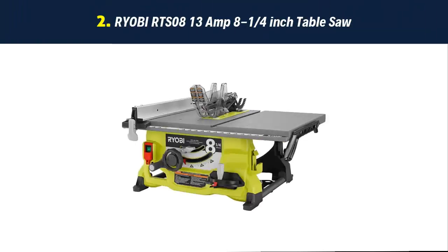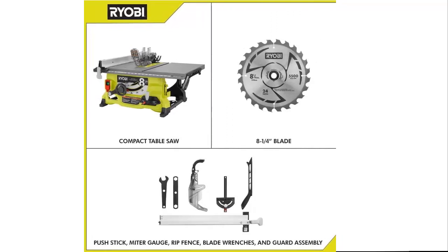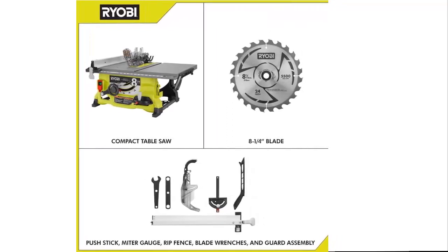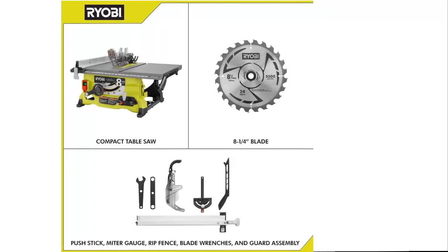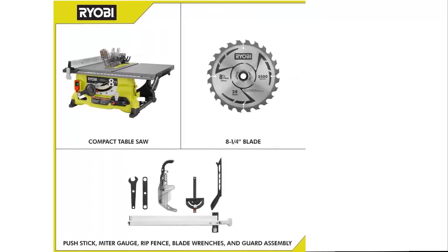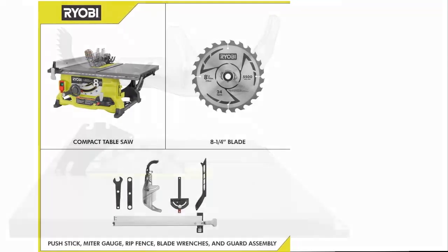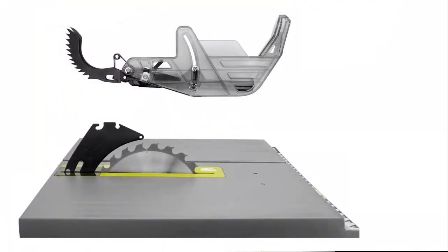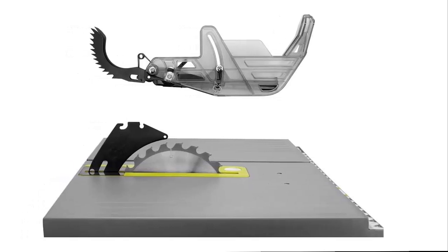Our list at number 2: Ryobi RTS 08 13-amp 10-inch Table Saw. For a DIY hobbyist, this tool is usable if you use rafter squares and a ruler to set the rip fence. The crosscut miter tool is very sloppy in the miter slot, but that can be overcome by wrapping shrink wrap around the slide bar. That will snug the slide bar sufficiently but will allow it to travel without wiggling. The riving blade is very difficult to align — the biggest online complaint of users.